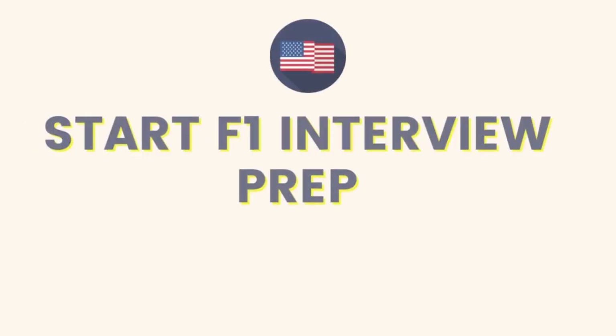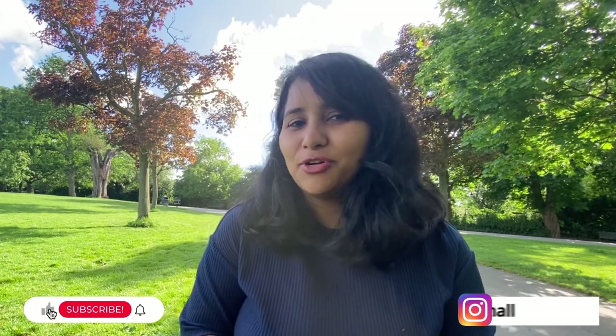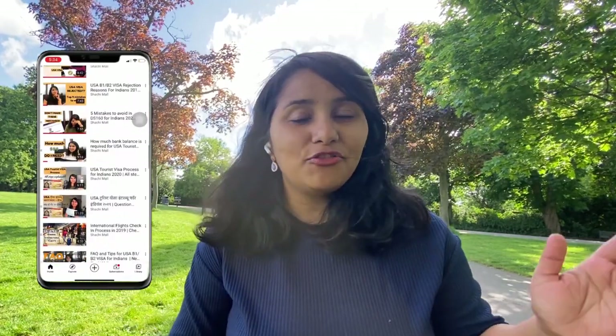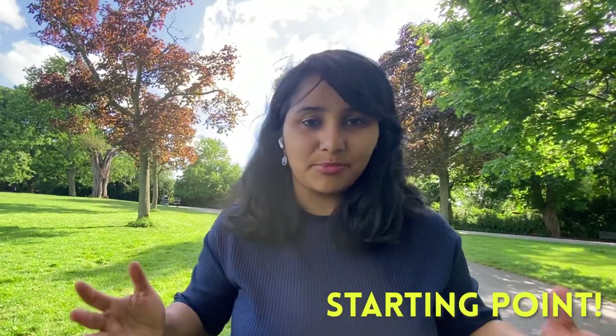Hi guys, my name is Shachi and I'm a travel and visa coach. On this channel you'll find lots of useful videos on the F1 visa process. We have an entire playlist for the fall 2022 intake and these videos have been helping a lot of students, so make sure that you check it out.